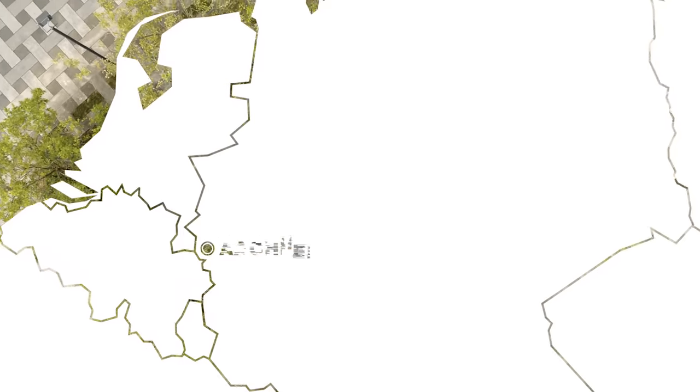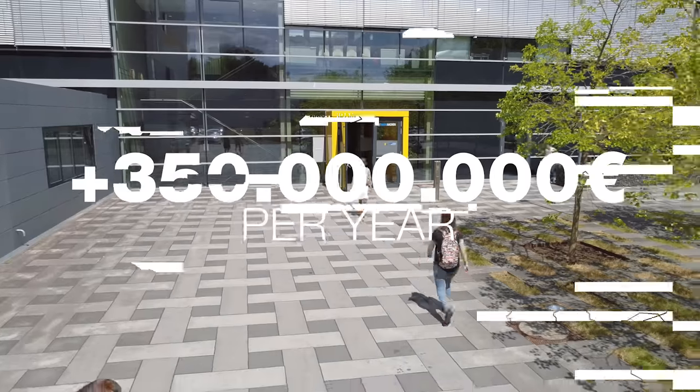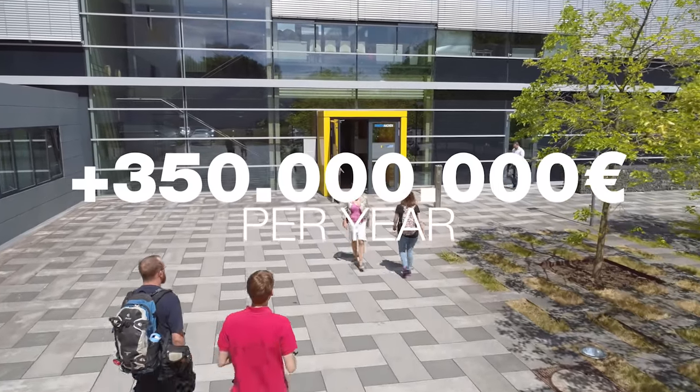The university is located in Western Germany, in the heart of Europe. It receives the most funding for public and industry projects in Germany.